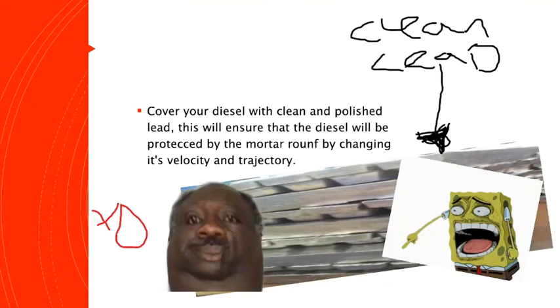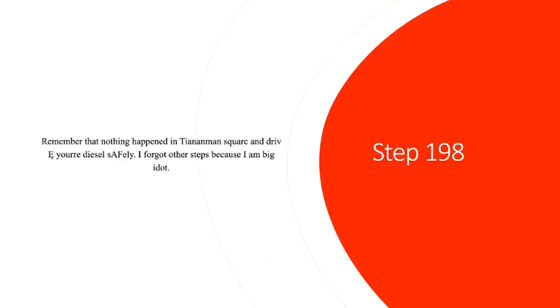Step two: this will ensure that the diesel will be protected from the motor round by changing its velocity and trajectory. Step three: remember that nothing happened in Tiananmen Square, and drive your diesel safely. But we're going to other stuff because I'm big idiot.